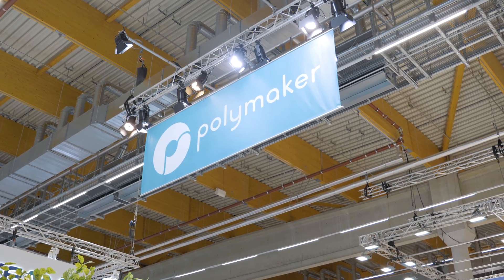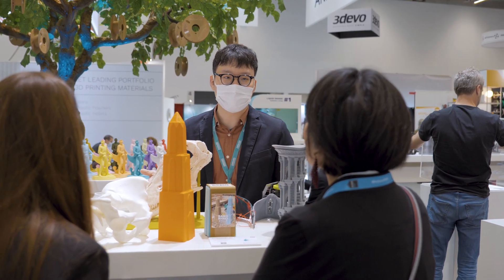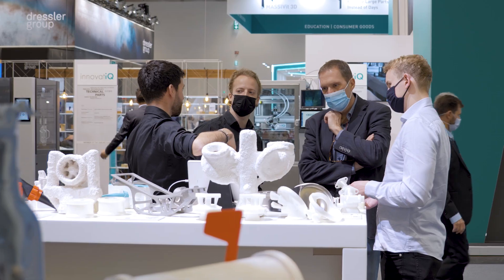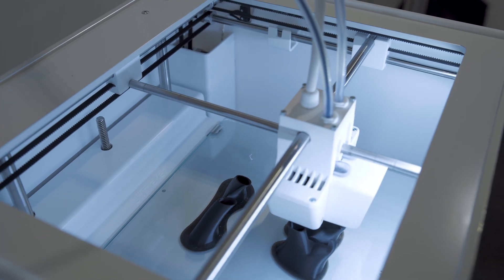The great thing about Ultimaker is they have the full package — the software, the machines. We have the Polycast, which is a great example of a specialist material that can be offered to a wider audience through the Ultimaker marketplace and ecosystem. A partnership with Ultimaker brings us a lot of visibility on the market of desktop 3D printers. But more importantly, it shows the way to the other actors of the market.